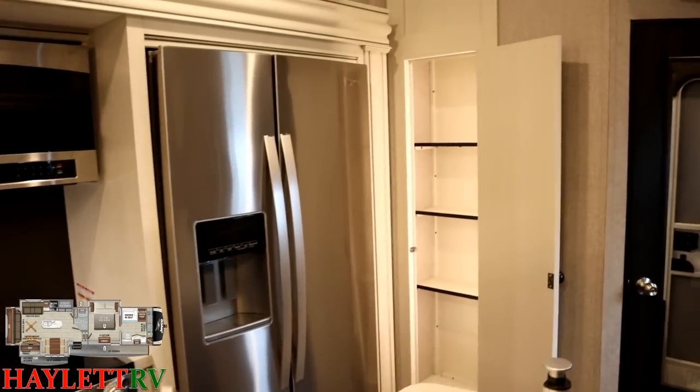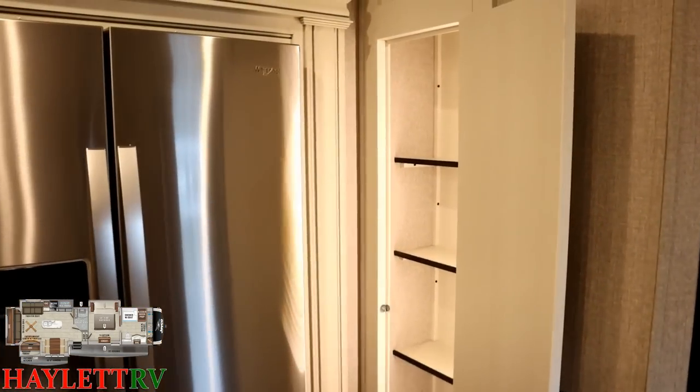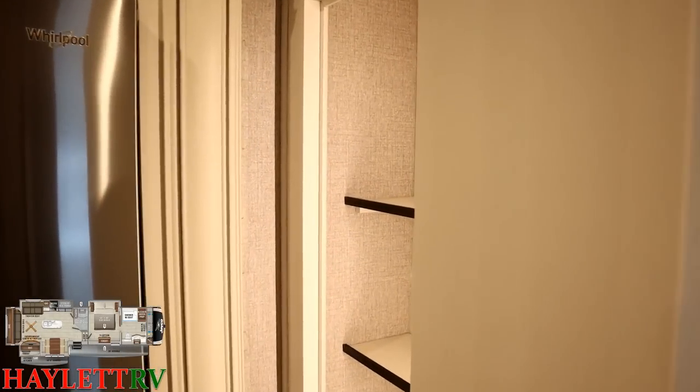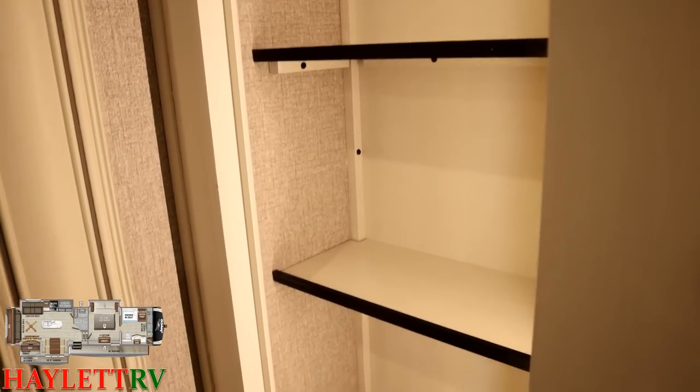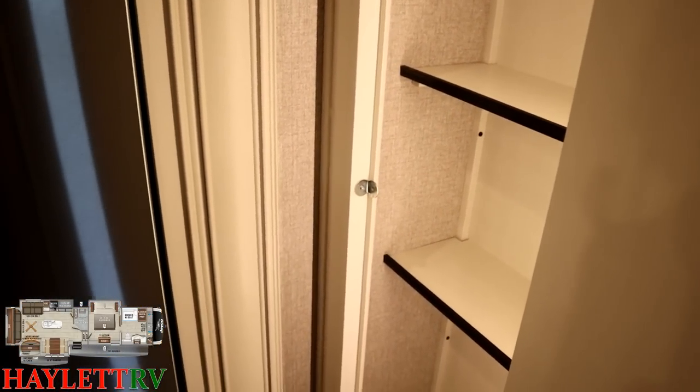Over in the corner we've got a pantry. Is it the biggest pantry I've ever seen in an RV? No. Is it going to get me through the weekend with my family? Heck yeah — especially with all the other storage in here. It gets the job done.